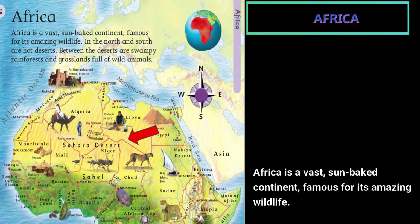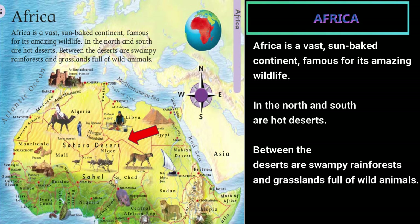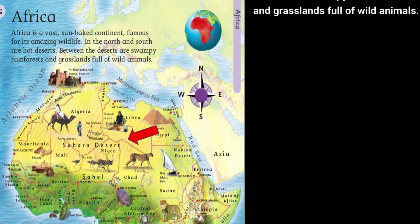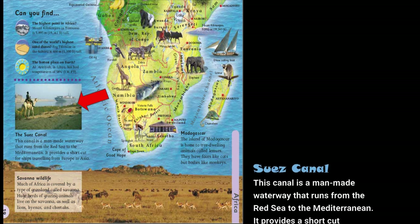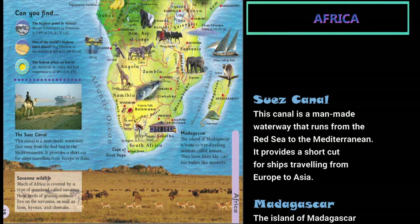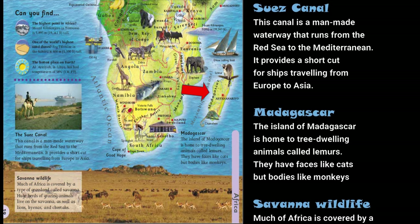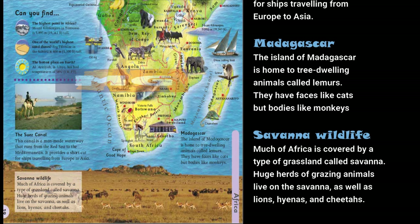Africa is a vast, sun-baked continent, famous for its amazing wildlife. In the north and south are hot deserts. Between the deserts are swampy rainforests and grasslands full of wild animals. The Suez Canal is a man-made waterway that runs from the Red Sea to the Mediterranean, providing a shortcut for ships traveling from Europe to Asia. The island of Madagascar is home to tree-dwelling animals called lemurs — they have faces like cats but bodies like monkeys.